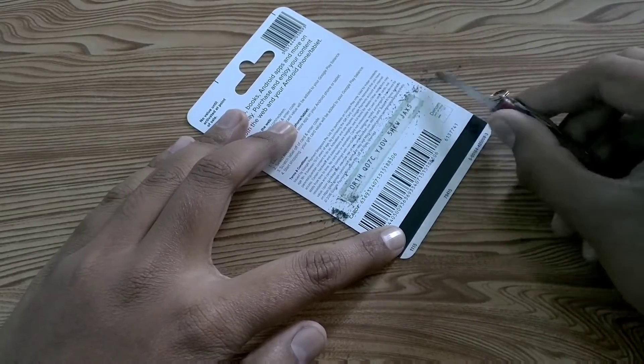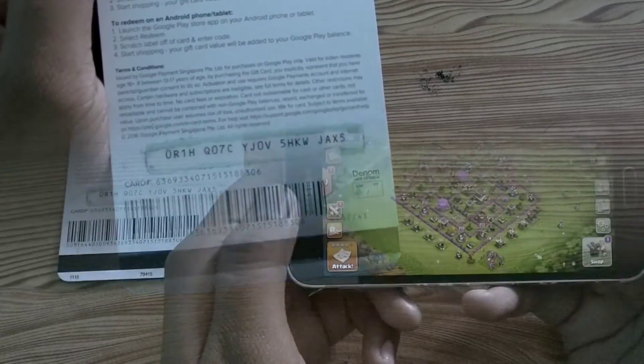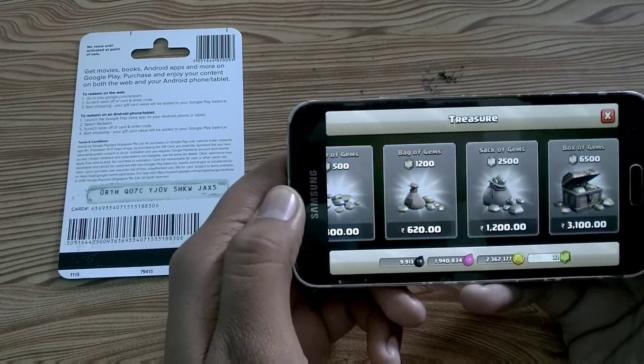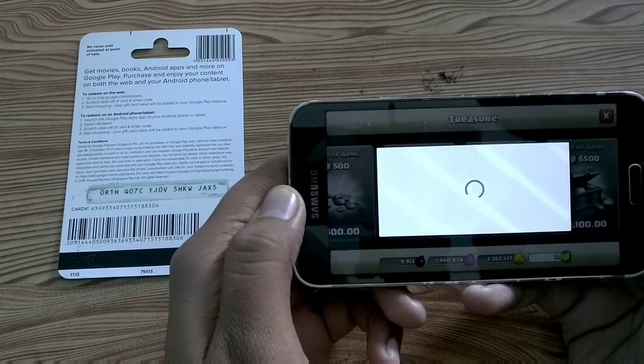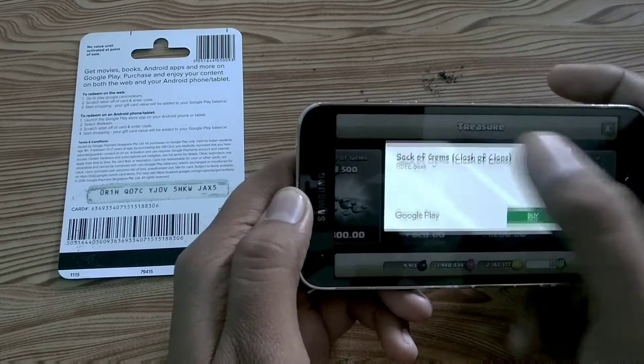On the back of the card, a code is mentioned. You can see it by scratching the strip above the code. Now you need to put this code while purchasing stuff from Google. I am in the Clash of Clans game and here I want to purchase gems. You need to click on 'Redeem' to enter the code.